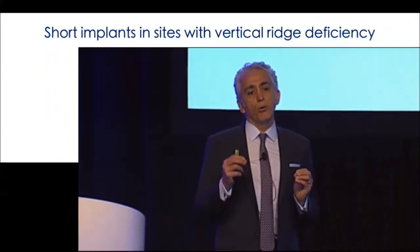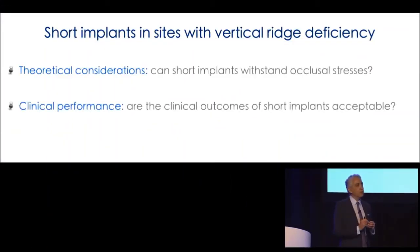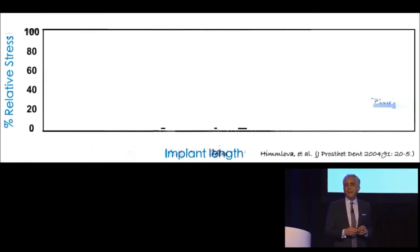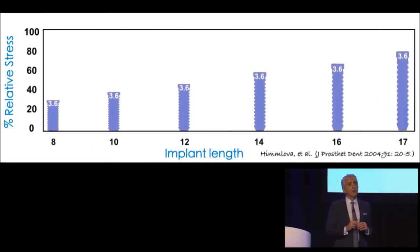The first question I have as a clinician is a biomechanical one: are short implants biomechanically sound? Are they able to withstand occlusal forces? This is a theoretical, mathematical type of biomechanical analysis. But more importantly, I would like to know whether short implants have the clinical performance to support their use. To start, let's determine whether implant length plays any role in the biomechanical ability of implants to withstand occlusal forces.